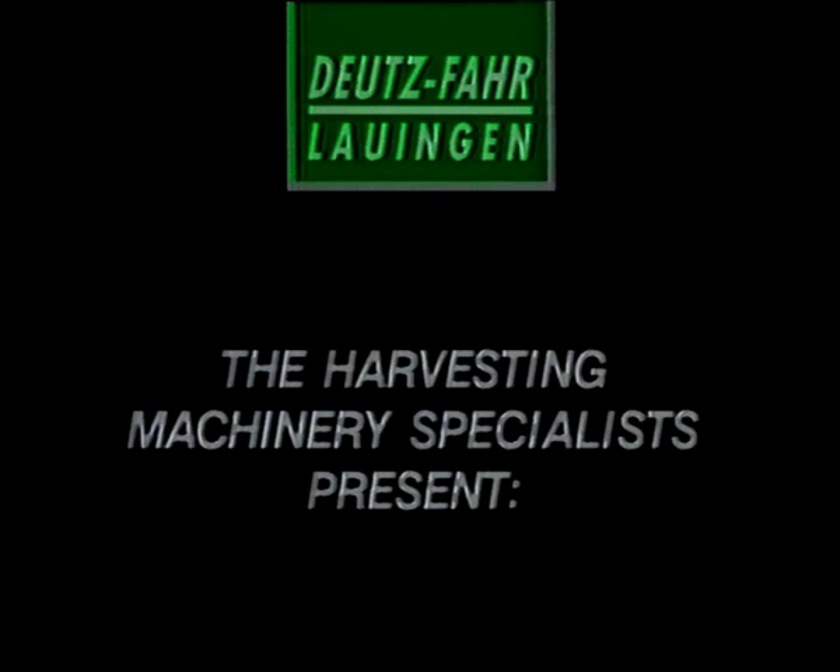The Harvesting Machinery Specialists present the Deutz-Fahr Power Press — the world's first self-propelled big baler.